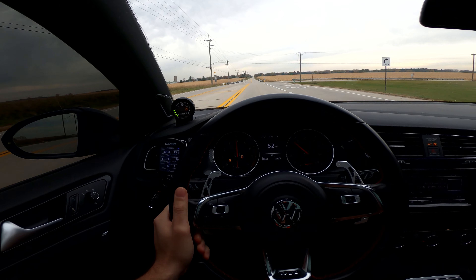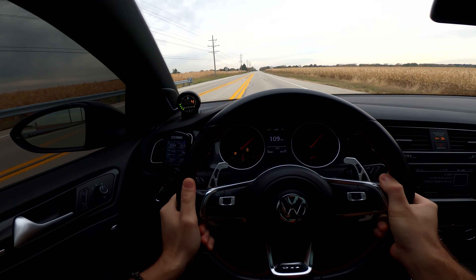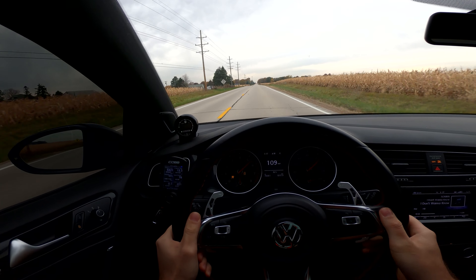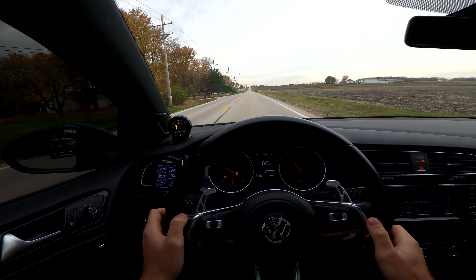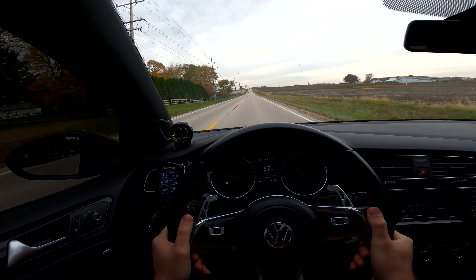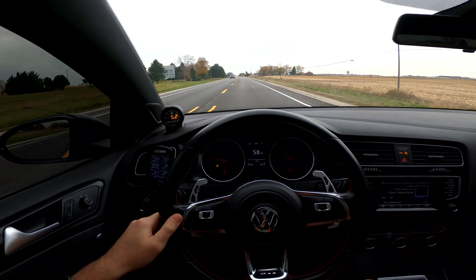Okay, third gear pull again. You really have to hold tight to the steering wheel because with all this power going to the front wheels, the car just wants to pull out of the road.